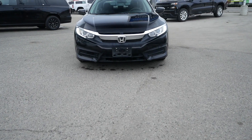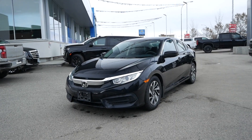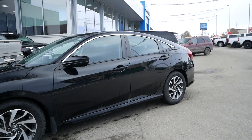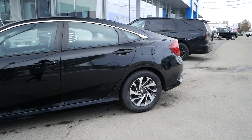Travis here from Kelowna Chevrolet to show you this certified pre-owned 2016 Honda Civic EX. Powering this sedan is a two-liter four-cylinder engine paired to a one-speed constantly variable transmission, capable of just six to eight liters per 100 kilometers on average.